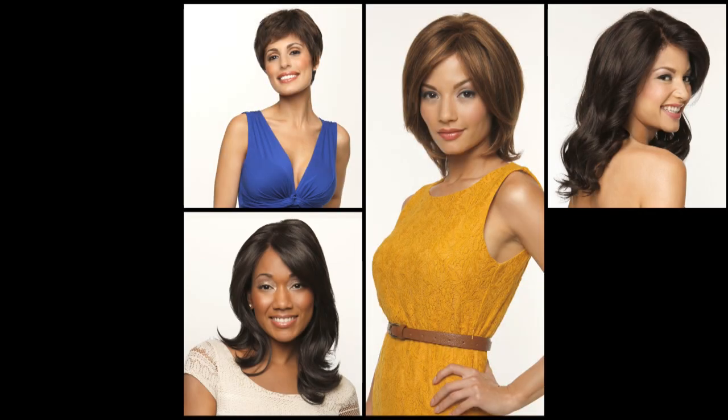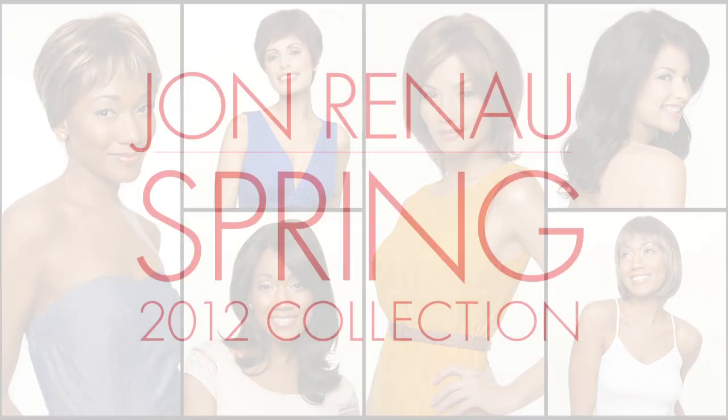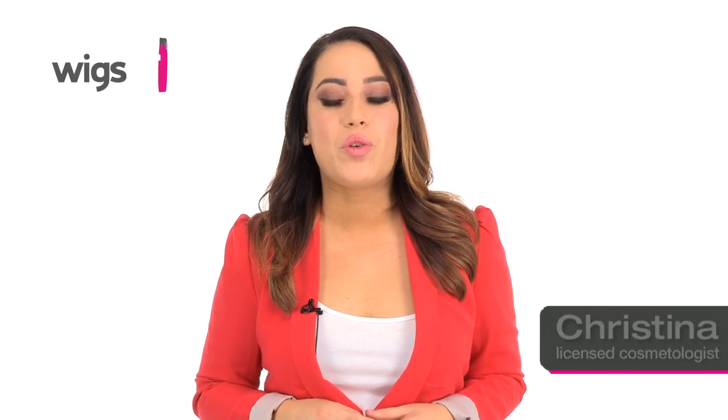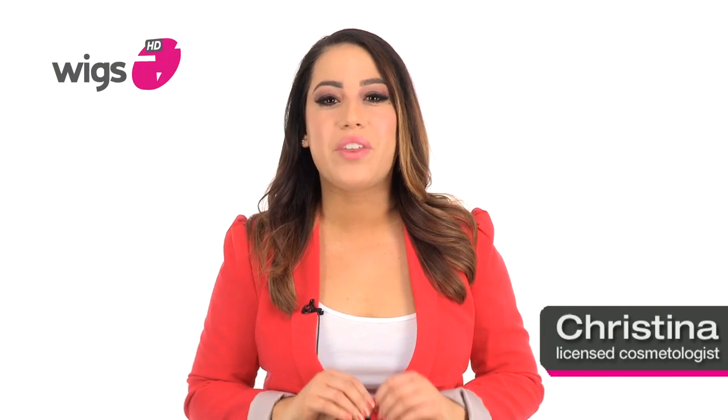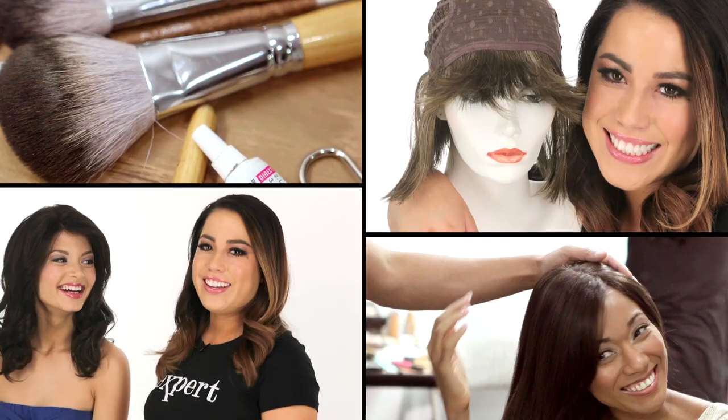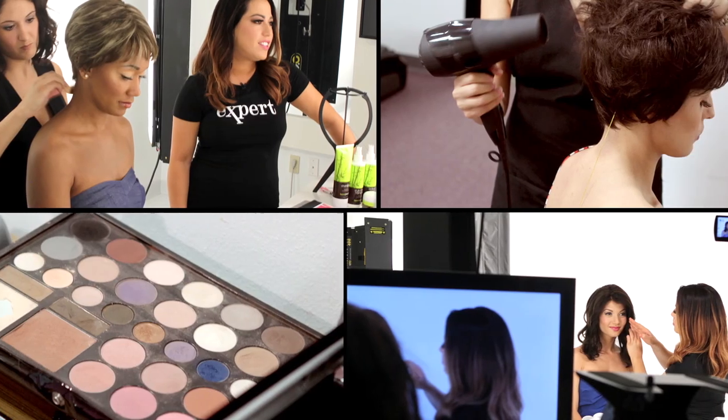Spring into a new season of incredible styles with the 2012 Spring Collection by Jon Renaud. These amazing styles offer women flexible styling combined with cutting edge fashion, all from one of the world's premiere wig makers. The collection includes six new styles ranging from pixies to long layered styles and everything in between. So join us for an all access, behind the scenes look at our shoot for Wigs TV.